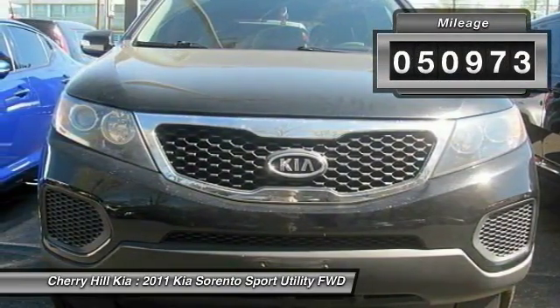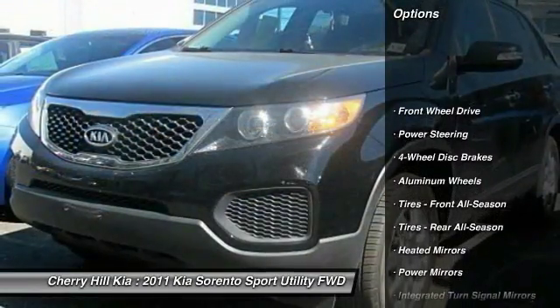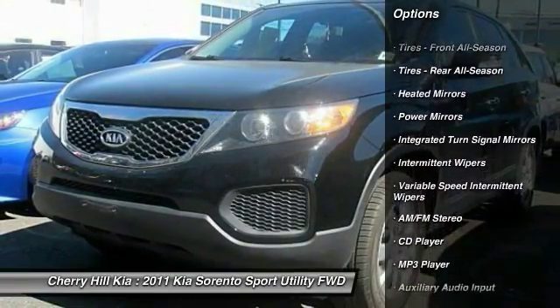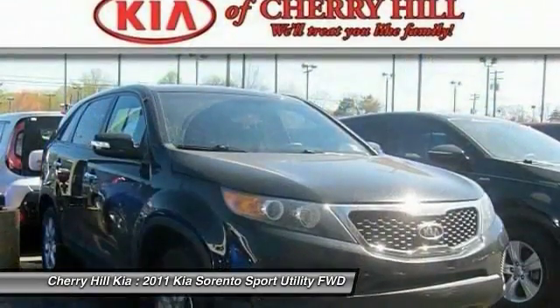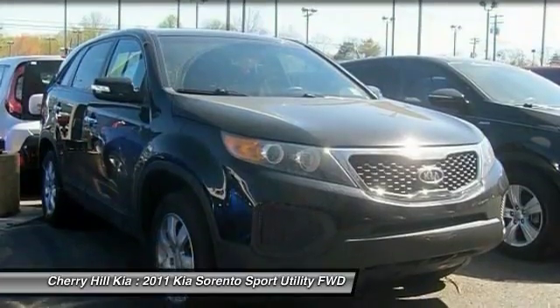This vehicle has less than 55,000 miles. Here are some of this vehicle's great options: steering wheel audio controls, traction control, anti-lock braking system, stability control, Bluetooth, power steering, adjustable steering wheel, driver airbag, aluminum wheels, and four-wheel disc brakes.